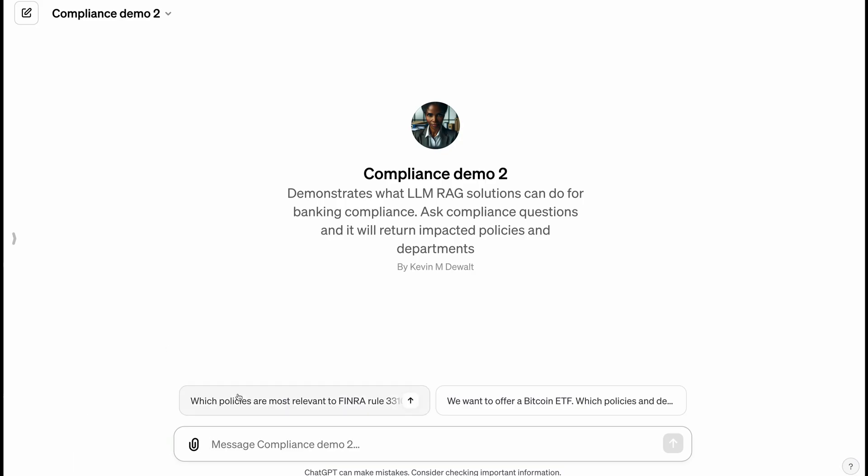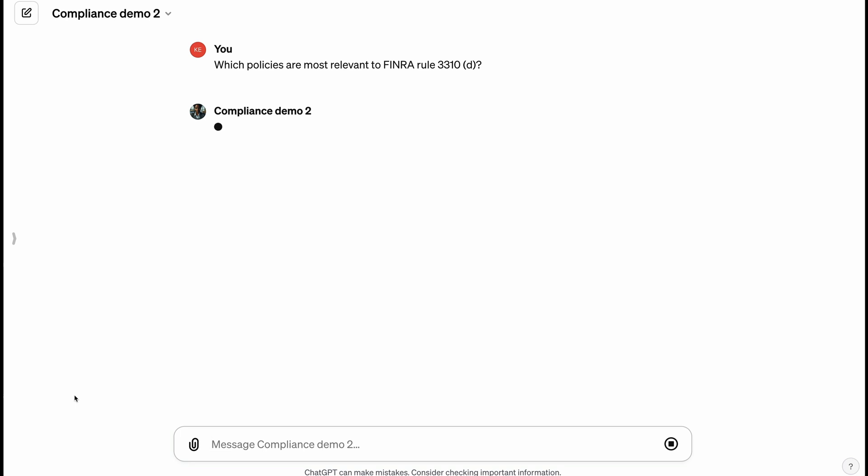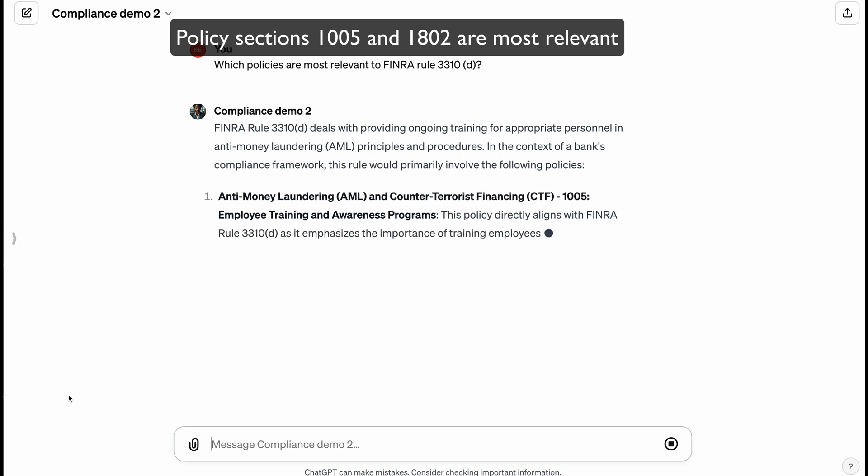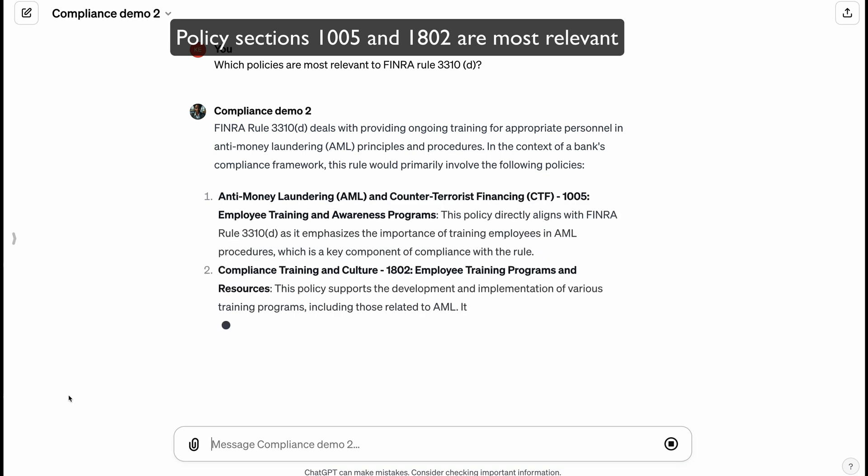Here's an example of an LLM RAG application with access to a bank's internal policies, departments, and regulatory rules. Tracing specific rules to internal policy sections is tedious, but LLM RAGs can instantly find the most relevant sections. For example, when asked which policies are most relevant to FINRA Rule 3310, it finds the specific sections most applicable to anti-money laundering.